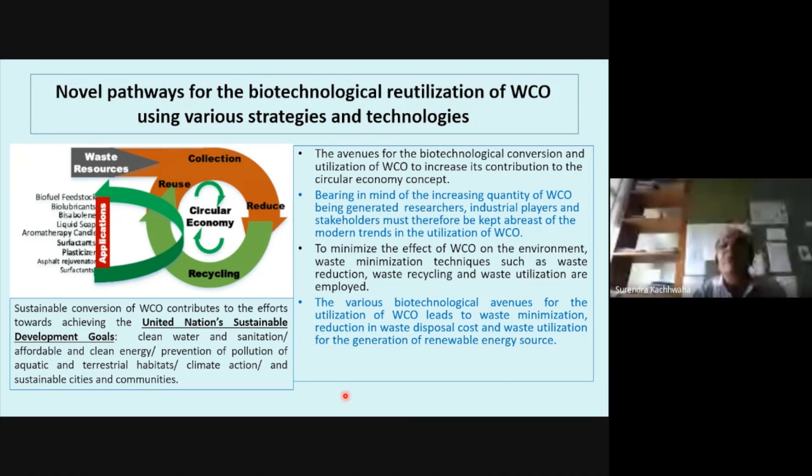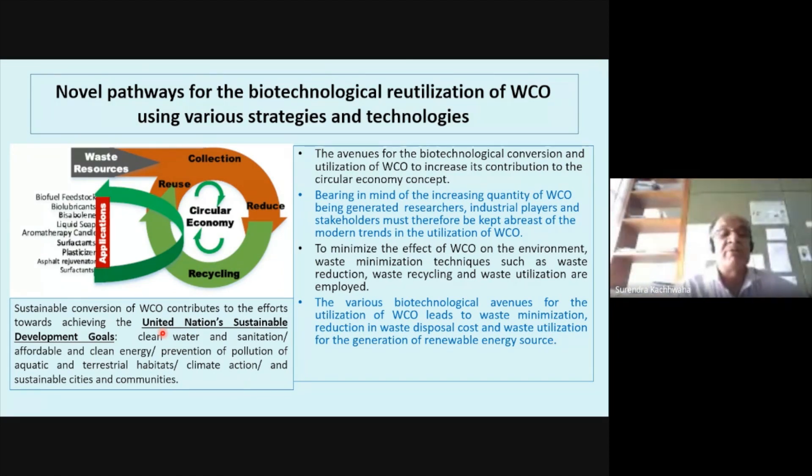We need to explore novel pathways for biotechnological reutilization of waste cooking oil using various strategies and technologies. The United Nations sustainable development goals include clean water, sanitation, affordable and clean energy. One important SDG relates to sustainable fuels. In a circular economy model, resources are used, reduced, and regenerated. Based on government policies, there must be a strategy for how this increased quantity of biodiesel can be used through biotechnological applications, considering circular economy principles.